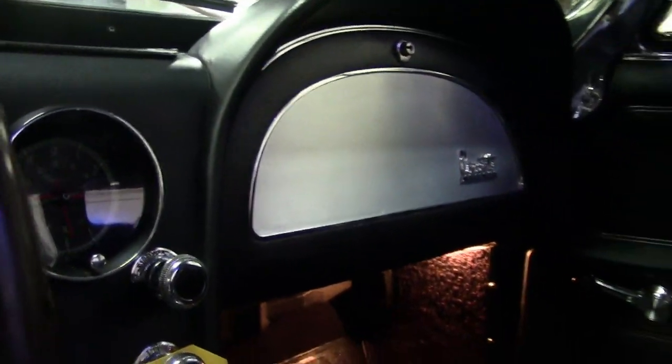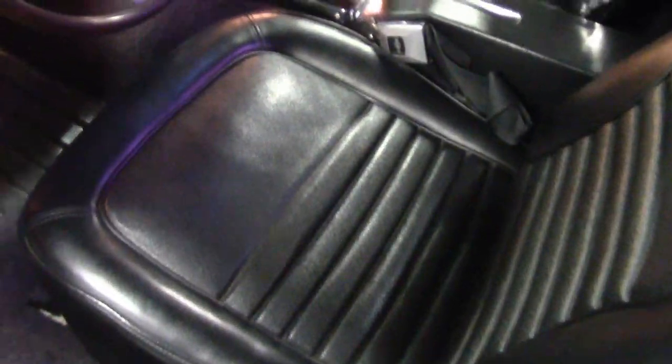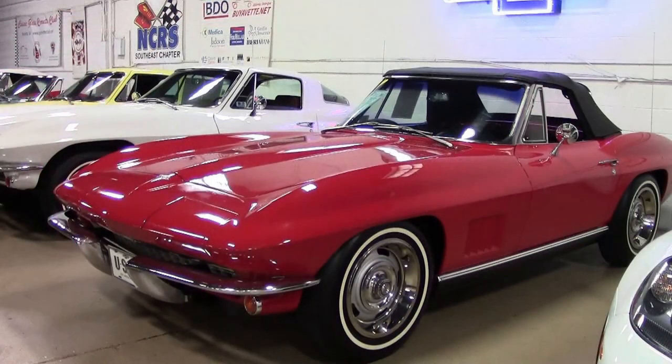That NCRS top flight award makes this a very special car indeed. You really need to take a better look at this car with beautiful photos in great detail on our website at buyavet.net. Give one of our salesmen a call to discuss making this car your own at 770-414-5552.